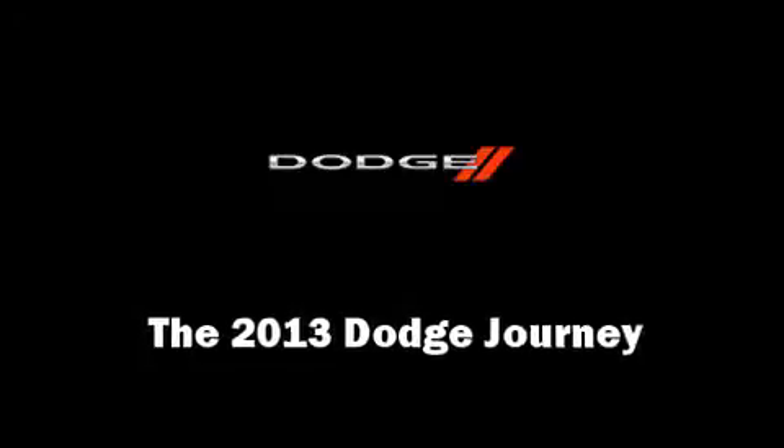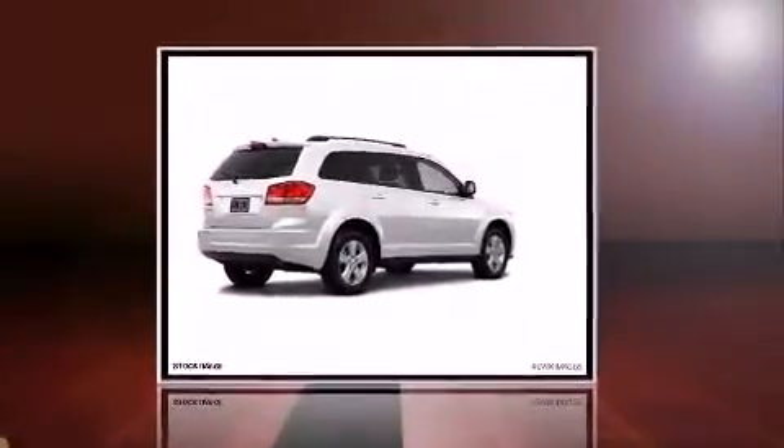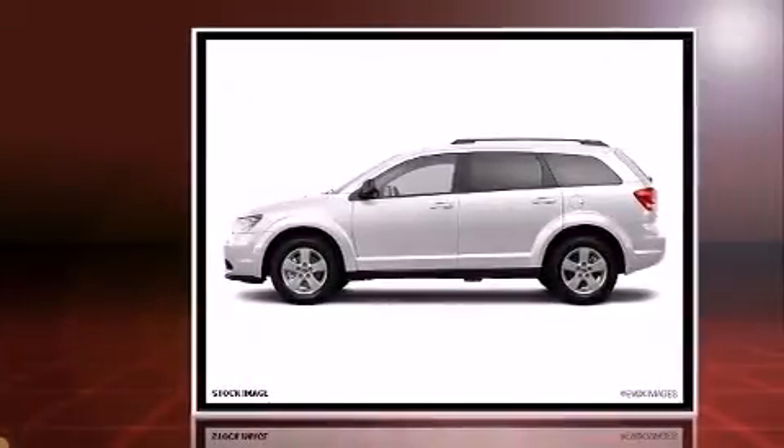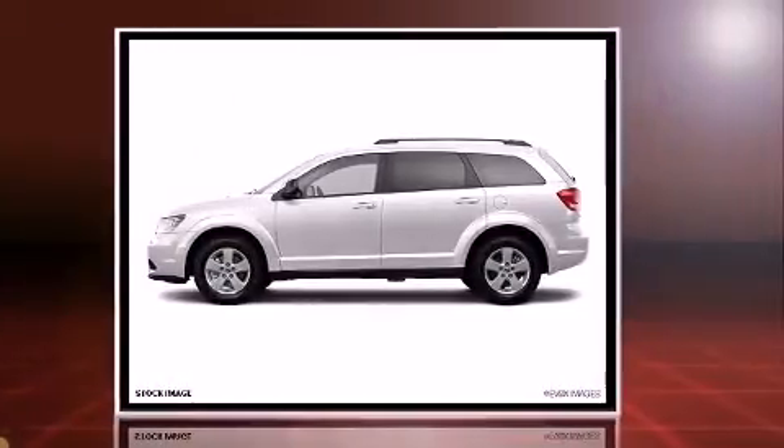Treat yourself to a test drive in the 2013 Dodge Journey. It features a front-wheel drive platform, an automatic transmission, and a 2.4 liter four-cylinder engine.